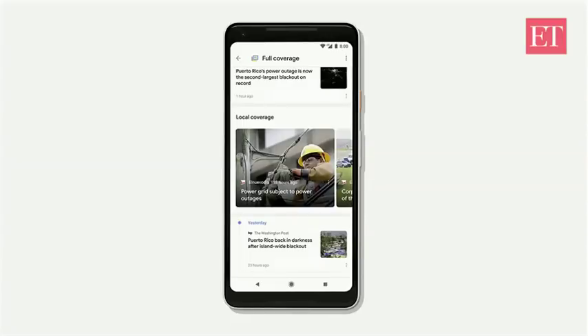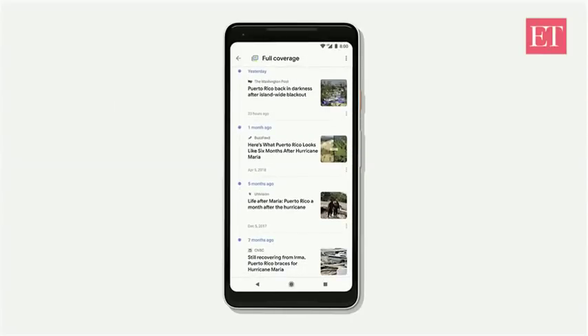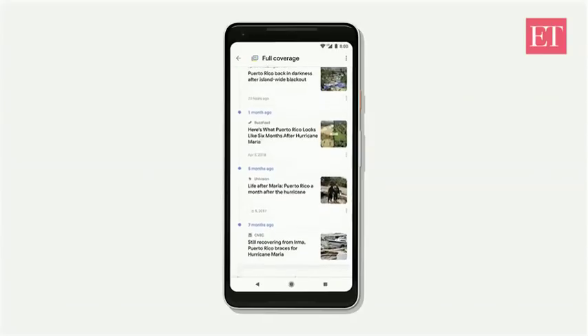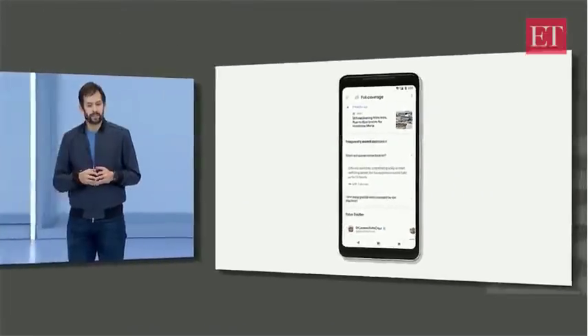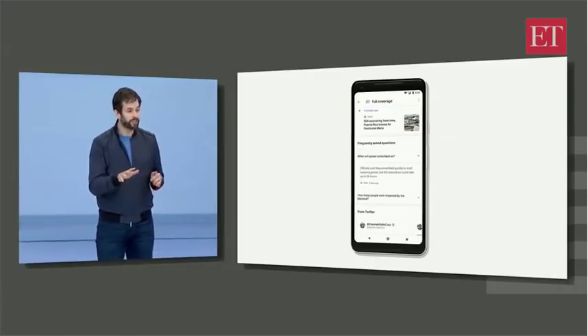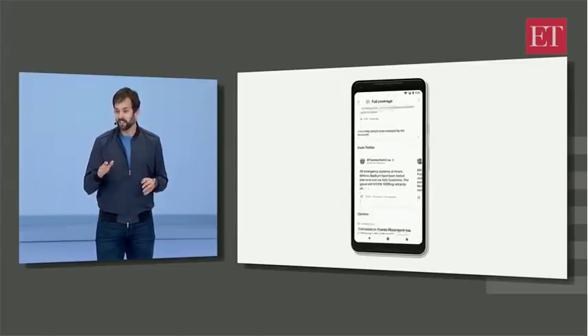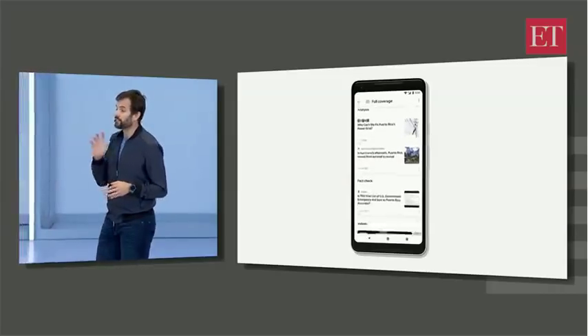For news events that have played out like this one over weeks and months, you can understand the origin of developments by looking at our timeline of the key moments. And while the recovery has begun, we can clearly see there's still a long way to go. There are also certain questions we're all asking about a story, and we pull those out so you don't have to hunt for the answers. We know context and perspective come from many places, so we show you tweets from relevant voices and opinions, analysis and fact checks to help you understand the story at one level deeper.